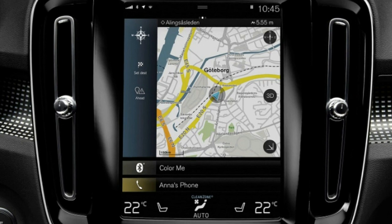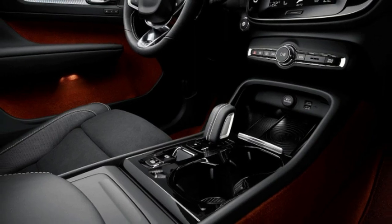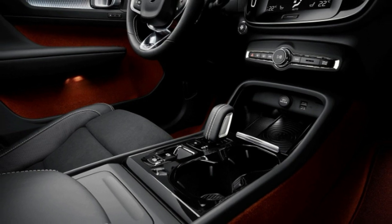Volvo also says the XC40 T3 takes less than 10 seconds to hit 60 miles per hour, a rather important benchmark.